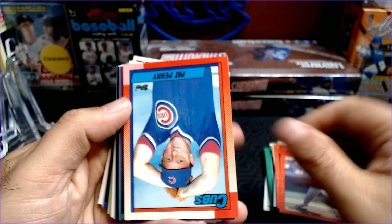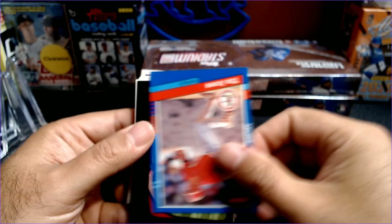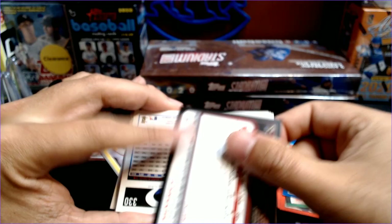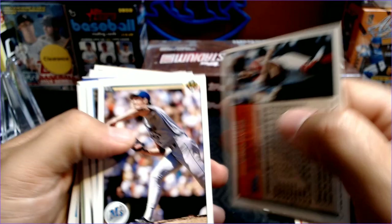Pat Perry. Jose Uribe. Rickey Henderson. And a Tim Jones. Adam Wainwright — that is an early Bowman. Let's see what year that is: 2011. So a 2011 Bowman, pretty cool early Adam Wainwright. Not too early, but... And then Matt Kemp. Look at that card, very cool.